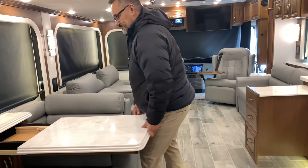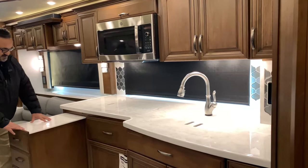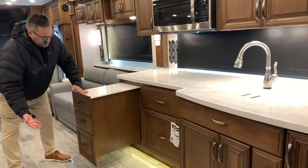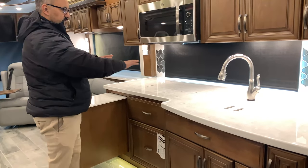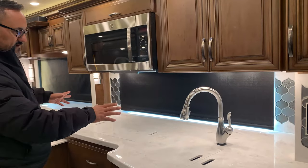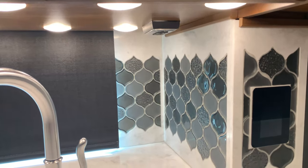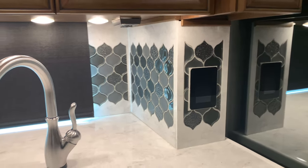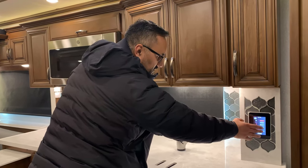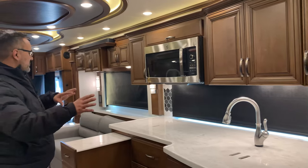Coming into the kitchen area, I love this little counter extension — nice added counter space. These soft-closing drawers are absolutely beautiful. You've got solid surface countertops that are nice and deep so you can get your appliances back there. I love this backsplash — they just did such a really nice job with that. All your controls for lights, overhead lighting, different systems, fans, and so on can be managed throughout the coach.